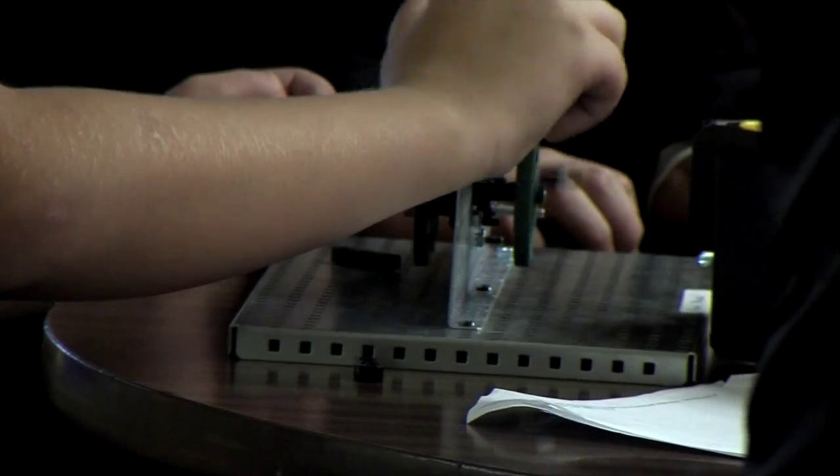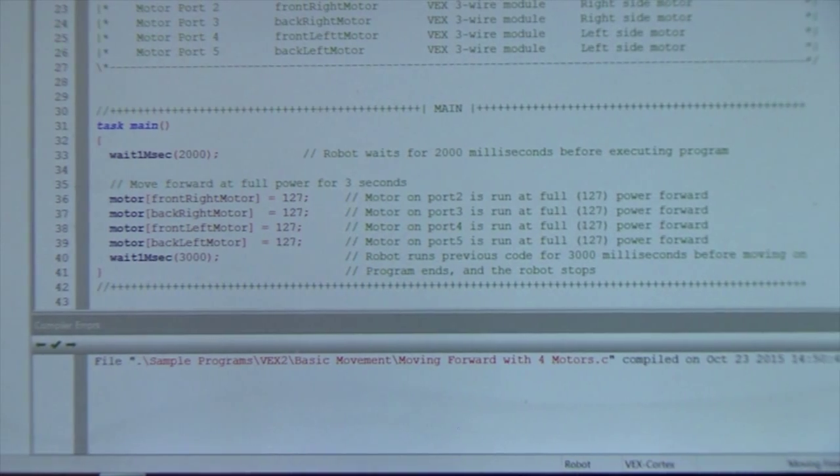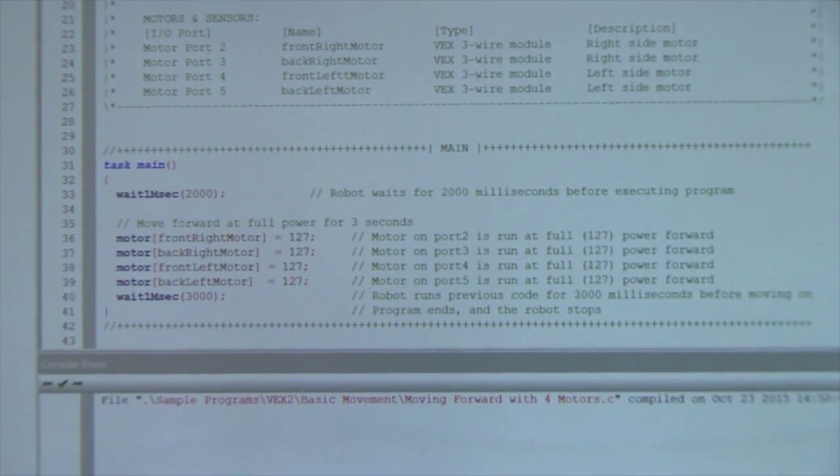Programming is so huge now that every kid in school needs to know how to do some kind of basic programming, whether it's click-and-play or actually writing script, which is what they do — they use Robot C for the programming section. In the design and modeling classes, they use Autodesk Inventor, which is a real-life program. When you look up on YouTube how to make something in Inventor, it's for businesses, so that is a real-life application.